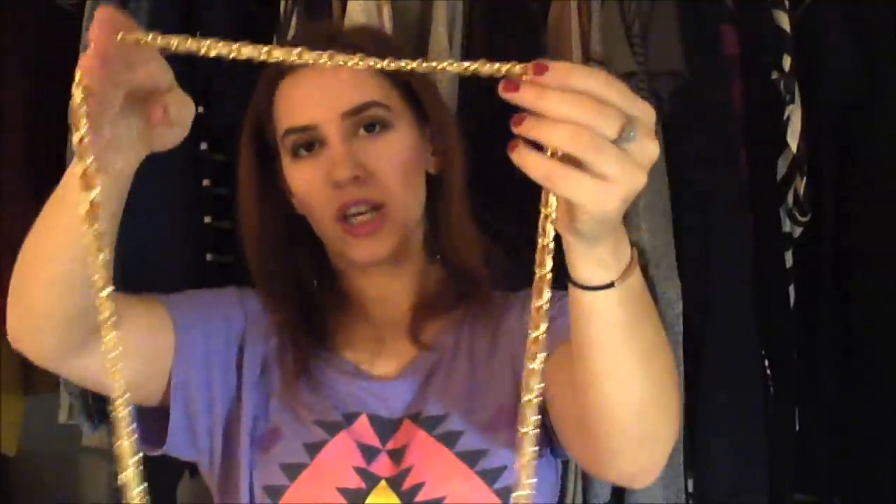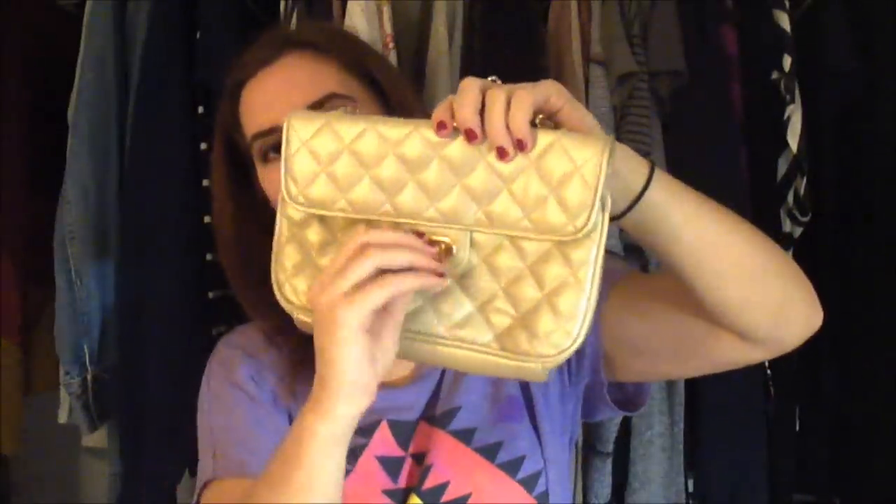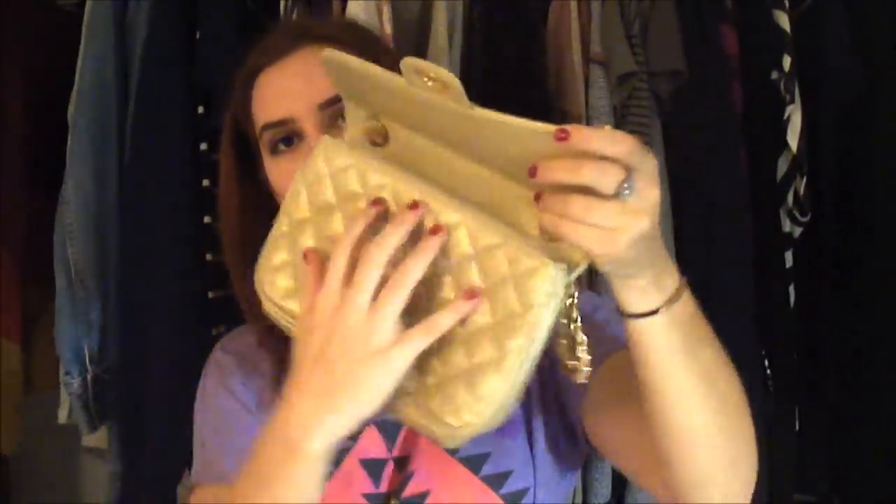Then I picked up quite a few things at the outlet. First of all, I got this purse. It's another kind of quilted Chanel-inspired purse because I really like the other one that I have. It just has the woven gold chain and then the traditional clasp, and the inside is really clean.